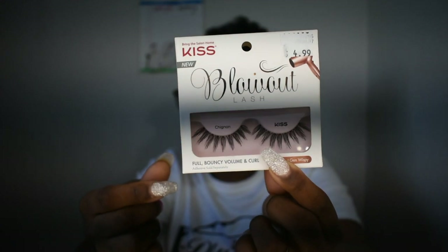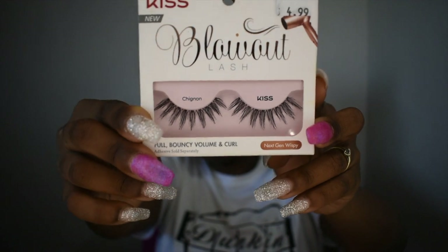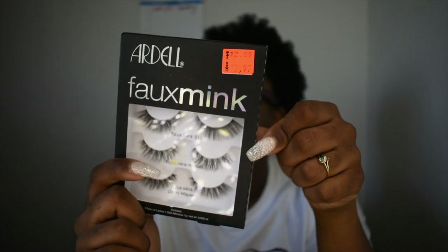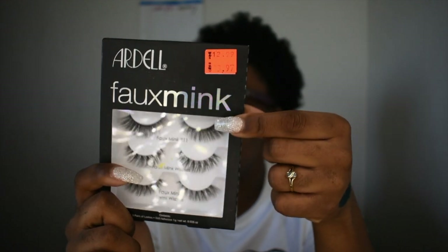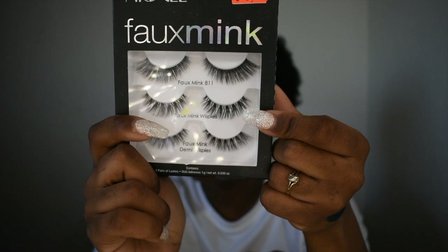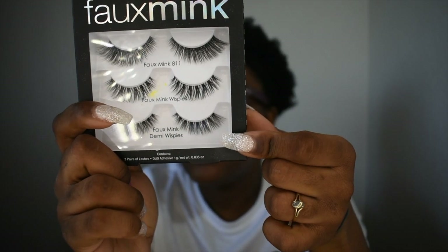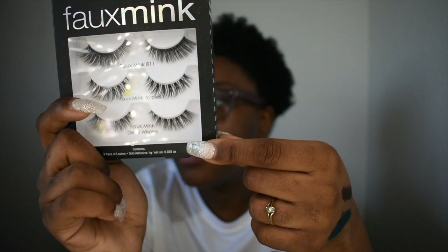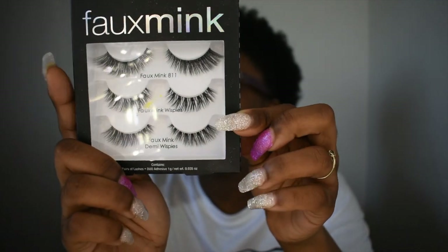Anyway, they're cute and they were $4.99 — they are faux mink. So I have the Wispies, the Demi Wispies, and then a regular Wink Mink pair. The top pair I don't care for that much — I'd have to use those for a dramatic look because I don't like the way they flare out at the end. The Wispies are really cute. The Demi Wispies also flare out at the end but they're not as dramatic, and I like those better than the top pair. The middle Wispies are my favorite.